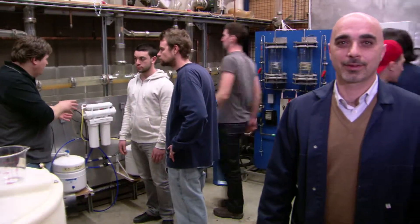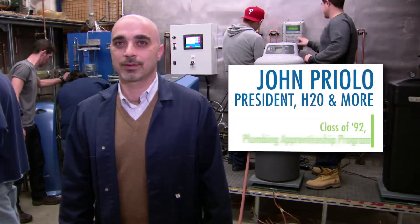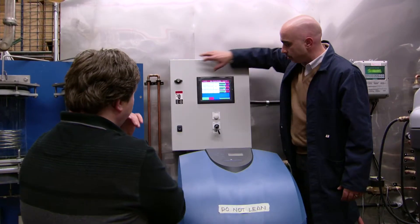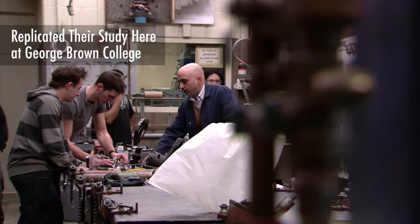The whole reason why we began this study here at George Brown was because of the initiative that Waterloo took. They wanted to provide a study, get results, and publish them on their website so that homeowners, when they go buy a water softener, can relate to which softener is more efficient. I brought that idea here to George Brown and we replicated their study, doing the same battery of tests on water softeners.